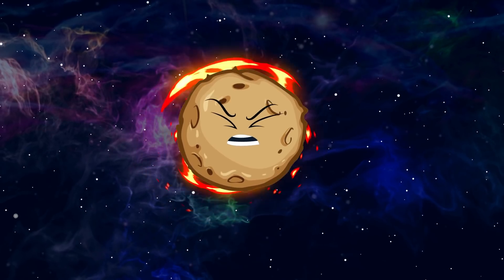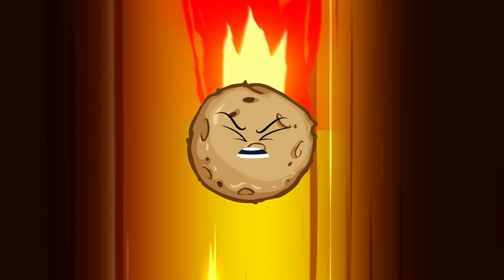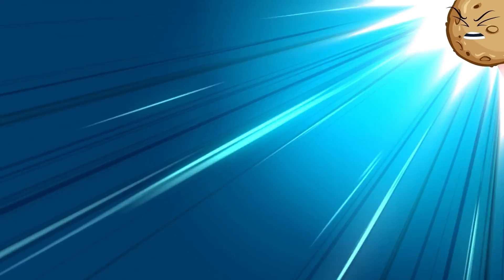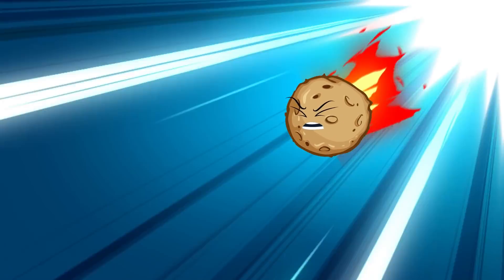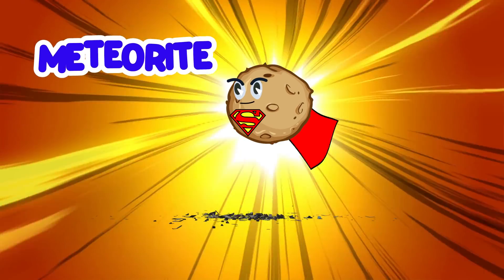Then, when the meteorite passes through the atmosphere, it's called a meteor. And when that meteor fractures through the atmosphere and crashes into the ground, it's called a meteorite!